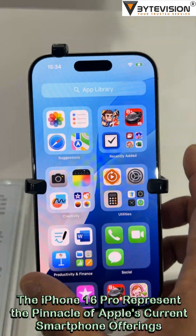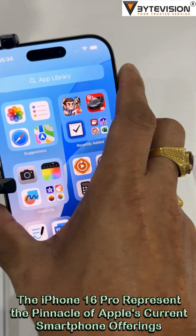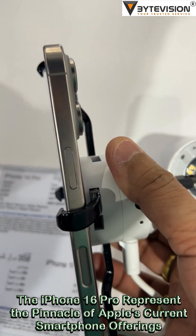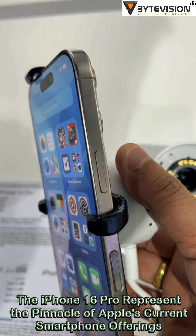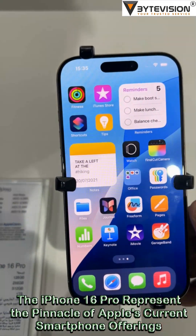Connectivity and Other Features: Both models support Wi-Fi 7 and have been equipped with larger batteries. They also introduce eye-tracking for navigation, and enhanced gaming capabilities with hardware-accelerated ray tracing for AAA game titles.